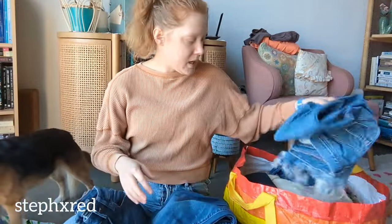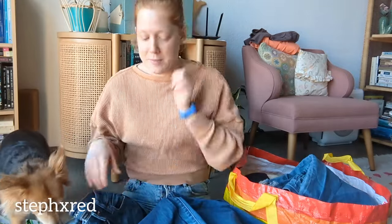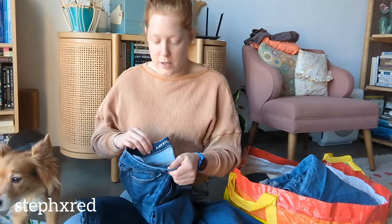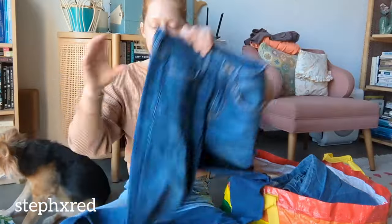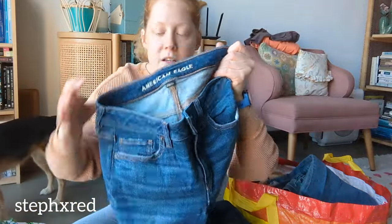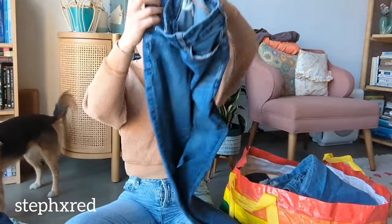I picked up a couple pairs of American Eagle jeans, and my sister-in-law gets first dibs. We're trying to find her jeans that fit because that is hard for most people - it's so hard to find the right brand, the right size. She's really tall, so she loves brands that have the long sizes, which American Eagle does. These are both long sizes and are a kick boot jean with the new American Eagle branding. These are curvy jeggings with a little fray at the bottom, so we'll see if those work for her, and if they don't, I'm confident I can resell them.